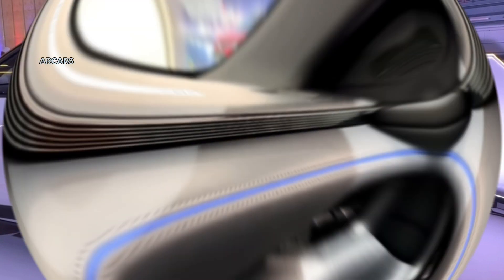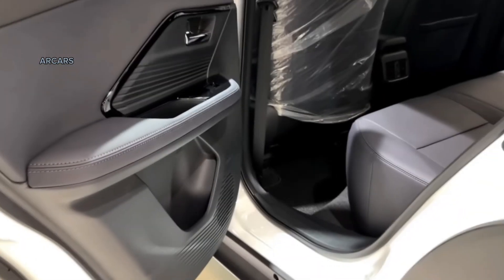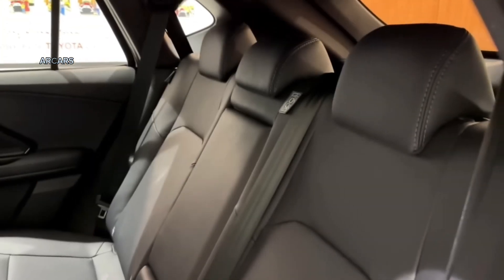There is also a rear spoiler in this section. On the Yaris Cross, the LED lights are standard in all three equipment packages. The same goes for the model's LED fog lights, distance lamps, roof rails, and shark fin antenna.